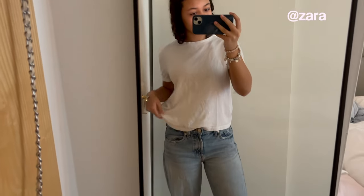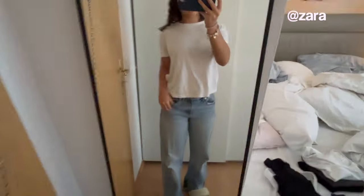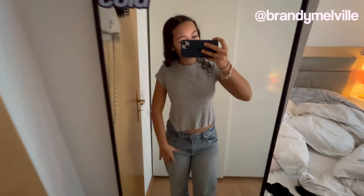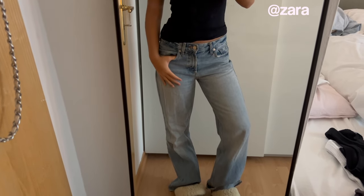I have this basic top from Zara — it's perfect for summer, so flowy and thin, feels like I'm wearing nothing. I also have one in navy blue from Ralph Lauren and I love it so much. With these jeans, oh my gosh, I'm obsessed. I also have one from Brandy Melville — I didn't cut it myself, I bought it like that, but I never really wear it.